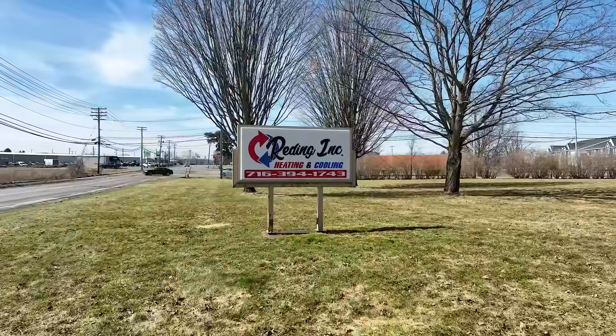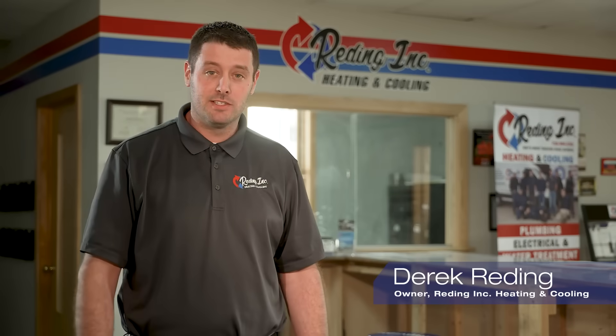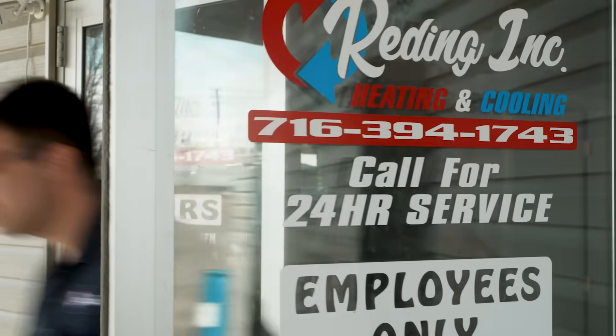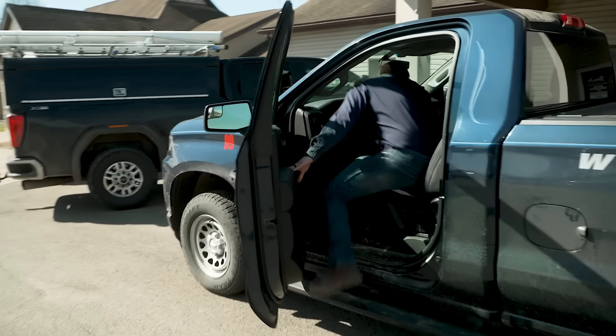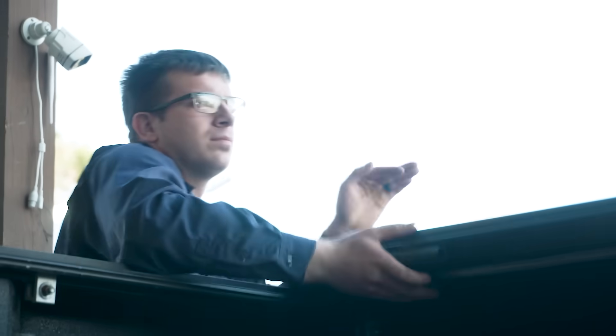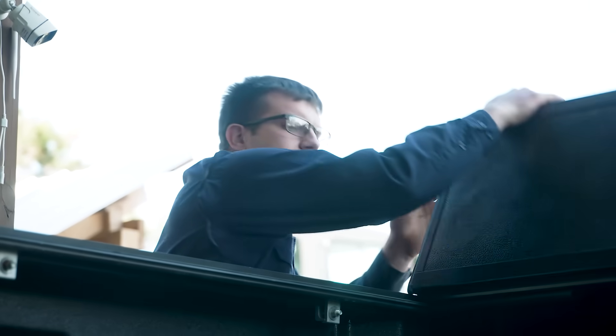My name is Derek with Reading Heating and Cooling. We've been in business for 10 years and went full time five years ago. We do anything from boilers to forced air furnaces, plumbing, water treatment work, and we cover all of western New York and northern Pennsylvania.